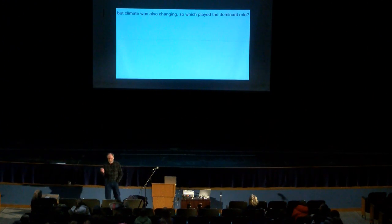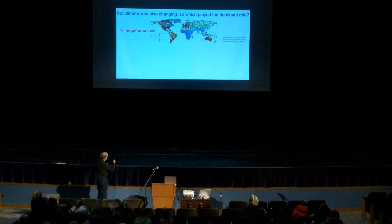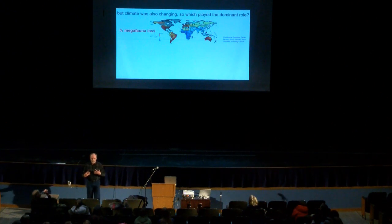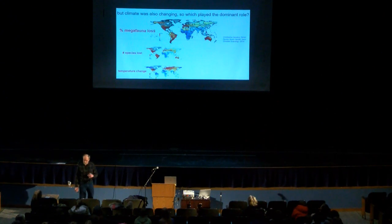Climate was also changing, so scientists have to figure out whether it was humans or climate that was dominant. When you compare temperature changes to species losses, the temperature changes were pretty heavy across Eurasia, but there wasn't as much species dying off. South America didn't have much temperature change at all, but yet it had a terrible extinction rate — so that doesn't seem to match up. Precipitation is another possibility: South America had big changes in precipitation and big extinctions, but look at Eurasia — the biggest change in precipitation, yet very little change in the loss of species.